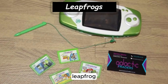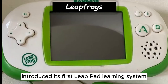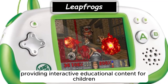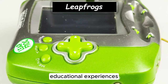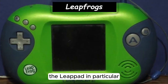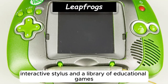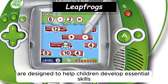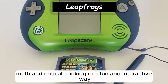Leapfrog, the company known for educational toys and devices, introduced its first LeapPad learning system in the late 1990s, providing interactive educational content for children. Leapfrog devices combine hardware and software to create engaging educational experiences that promote learning through play. The LeapPad features a tablet-like device with a touch-screen display, interactive stylus, and a library of educational games, e-books, and activities, designed to help children develop essential skills like reading, math, and critical thinking in a fun and interactive way.